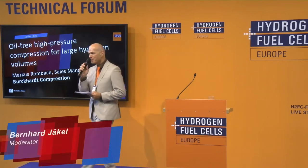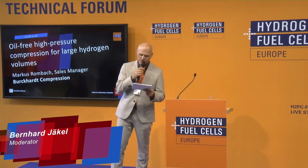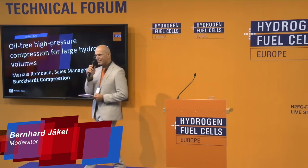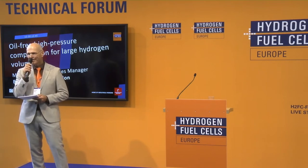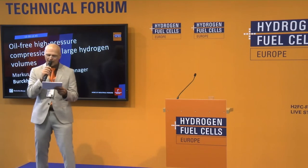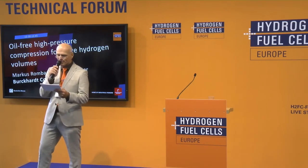Welcome ladies and gentlemen to the technical forum of the Hydrogen and Fuel Cell Europe. I just talked to the sales manager Markus Rombach of Burkhardt Compression, and I learned that this is a very big company worldwide producing and selling Burkhardt compressors. He will tell you more about oil-free high-pressure compression for large hydrogen volumes. Please welcome Markus Rombach.